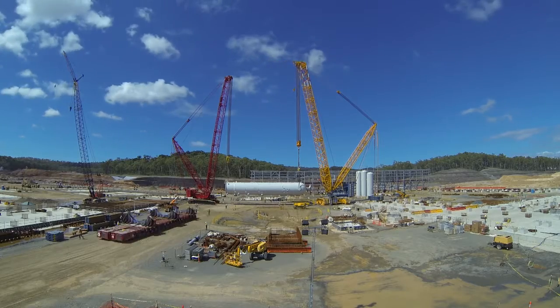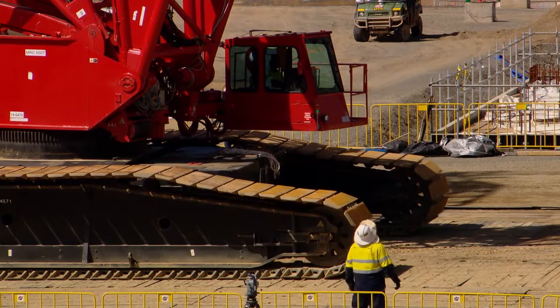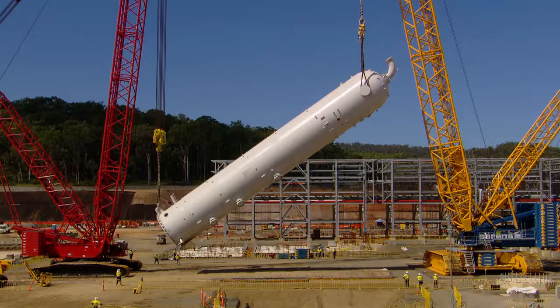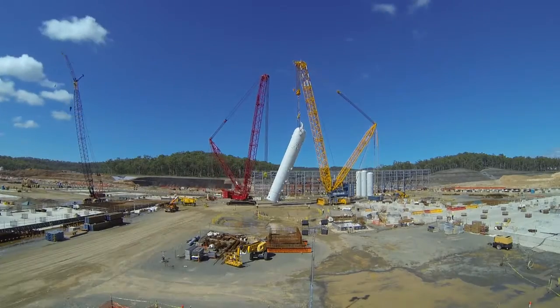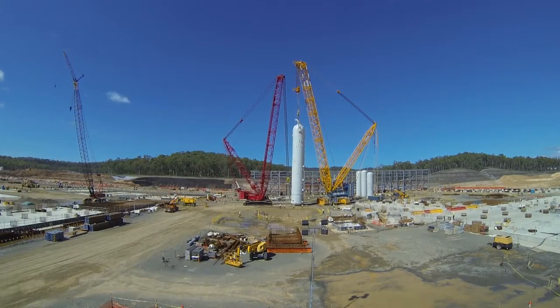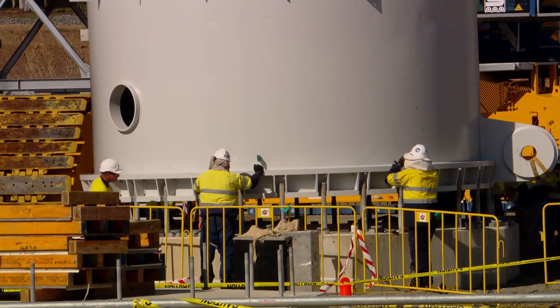The smaller crane will pick it up and it will travel down the crane pad as we call it, and it will lift it up. As it comes up, the front crane will come up, the back crane will bring it in, and it will keep going up and up and up. All of a sudden it will be hanging in the air. We'll turn 90 degrees and put it on Topham's foundation.